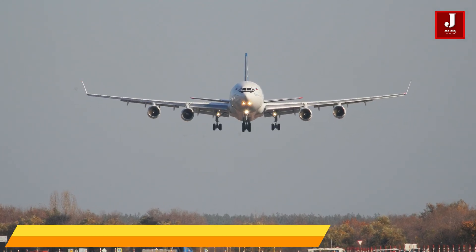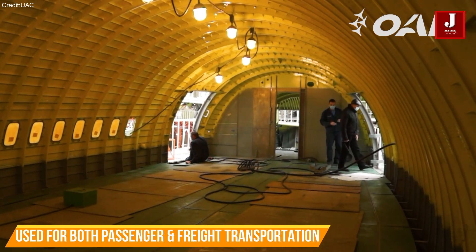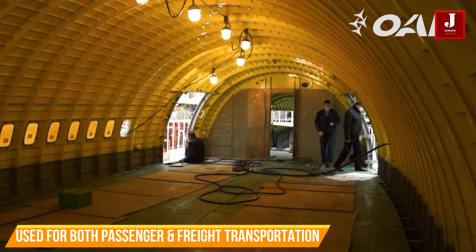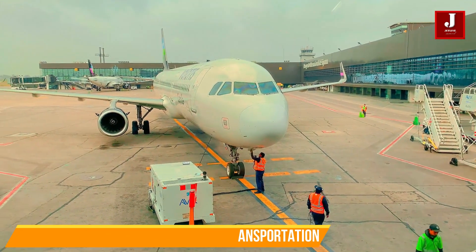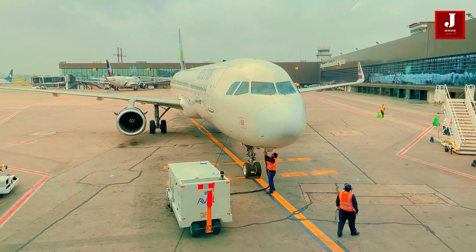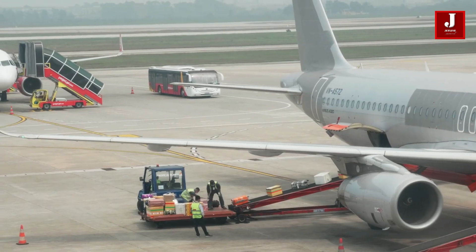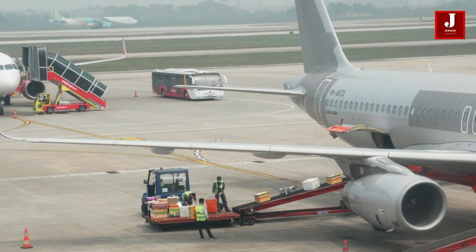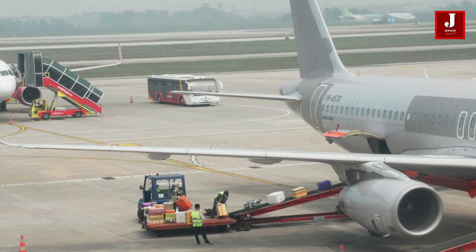The Ilyushin 96-400 can carry a large amount of cargo, so it can be used for both passenger and freight transportation. This multi-functionality is beneficial to airlines looking to be adaptable in their operations. Because of its efficient cargo loading and unloading design, the aircraft is popular with cargo operators and in mixed-use situations.